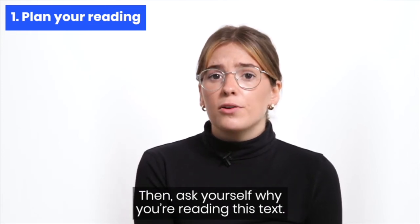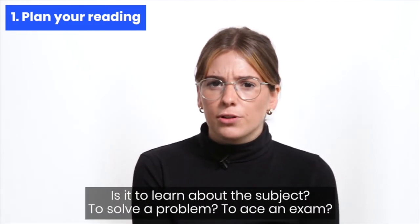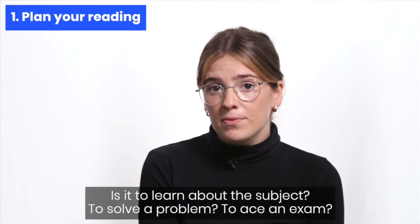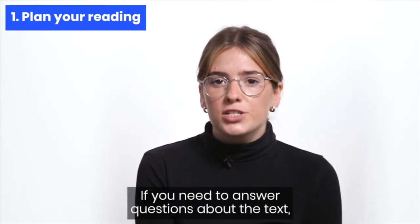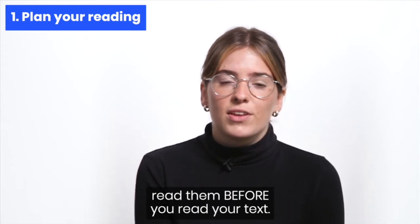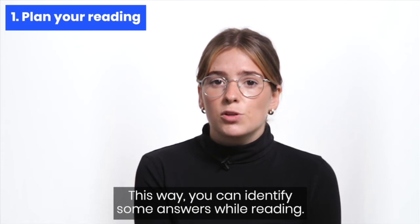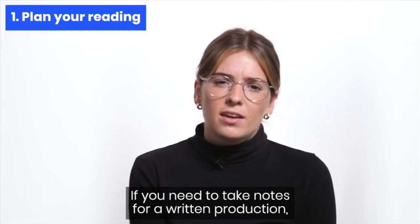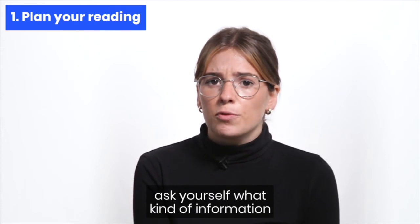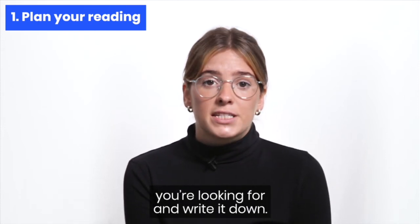Then ask yourself why you are reading this text. Is it to learn about the subject? To solve a problem? To ace an exam? If you need to answer questions about the text, read them before you read the text — this way you can identify some answers while reading. If you need to take notes for a written production, ask yourself what kind of information you're looking for and write it down.